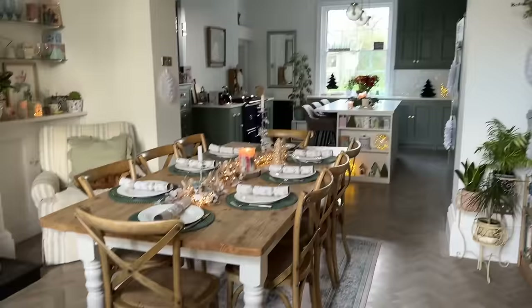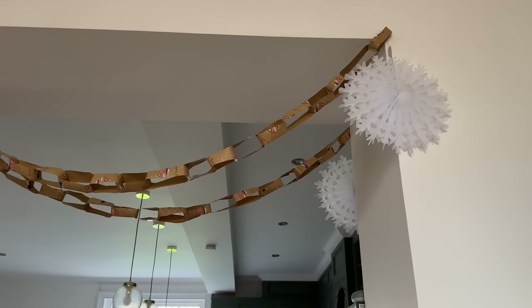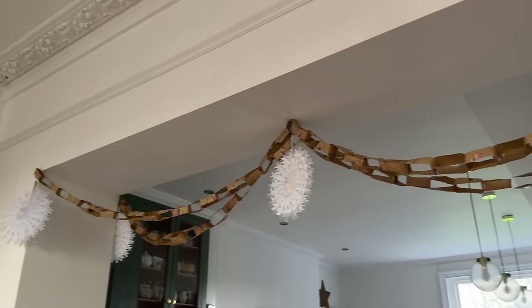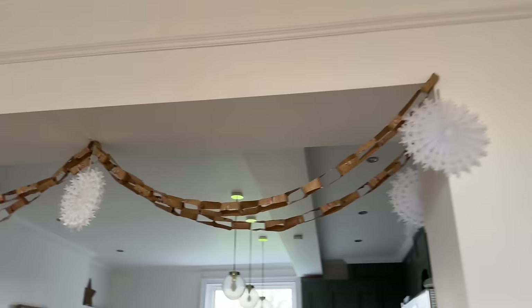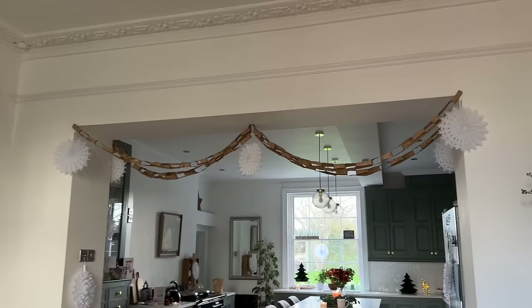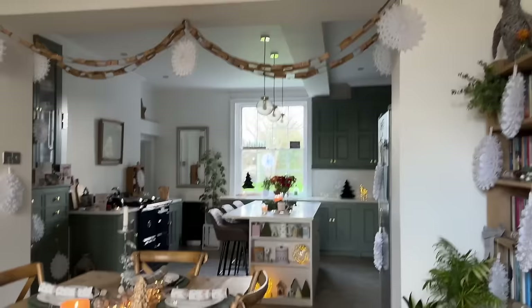We've moved the dining table over a bit because normally it's in the middle but we needed space for the tree. And look what Toby and I made the other day! I was wrapping presents and had some leftover wrapping paper - I remembered last year we made paper chains with white paper, and I asked Toby if he wanted to help make some. We ran in and made these. He suggested crossing them over in the middle, which was a really nice idea. Got the little Poundland snowflakes on the corners again. Such good value - they look lovely.